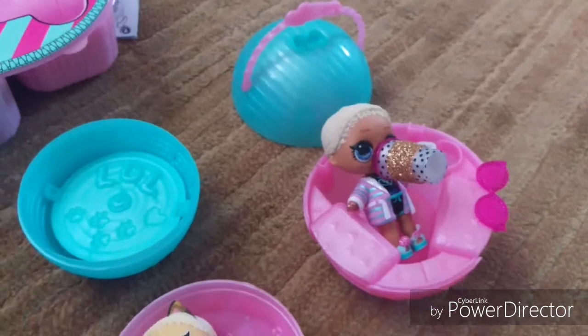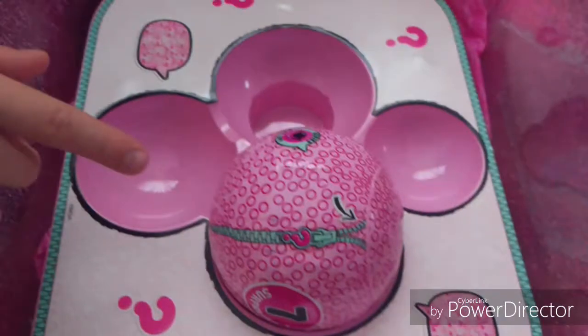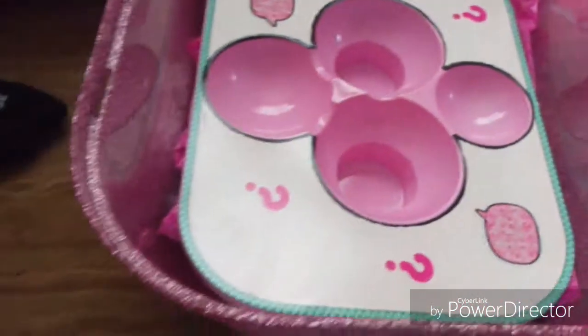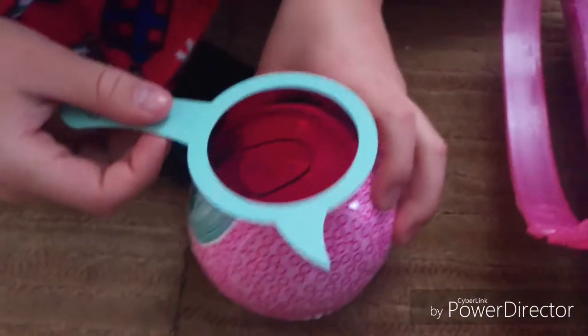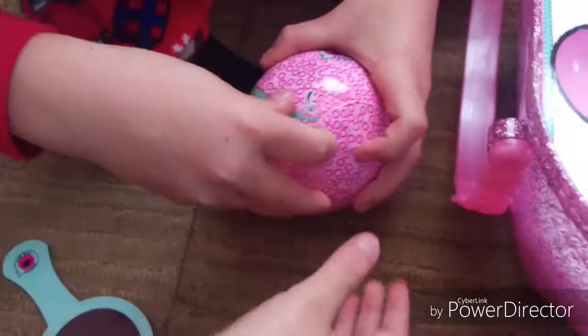These are all the ones that we already opened, and there's still one more. Look for secret clues — it says that on all of them.